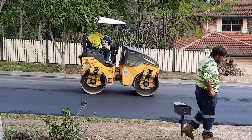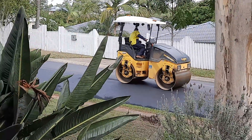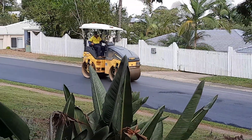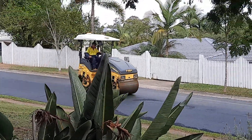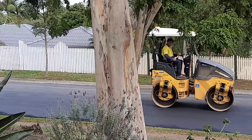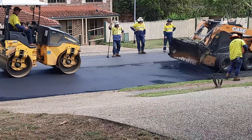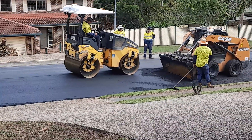Good job. Taking much longer than the first thing a week ago. I'll be able to race up and down much faster. Much neater.